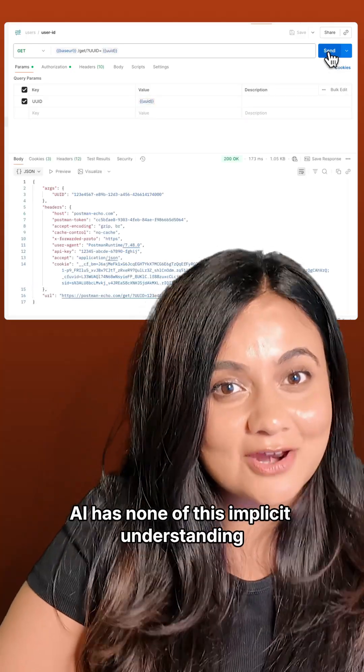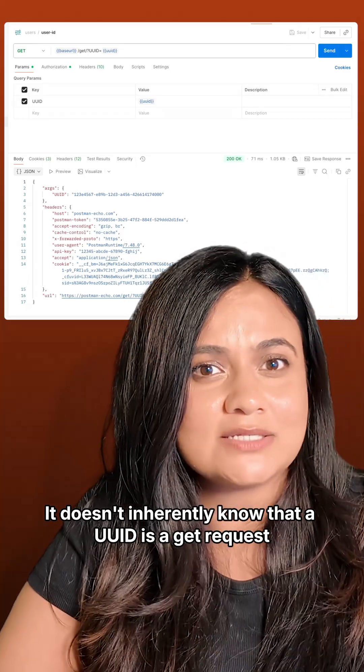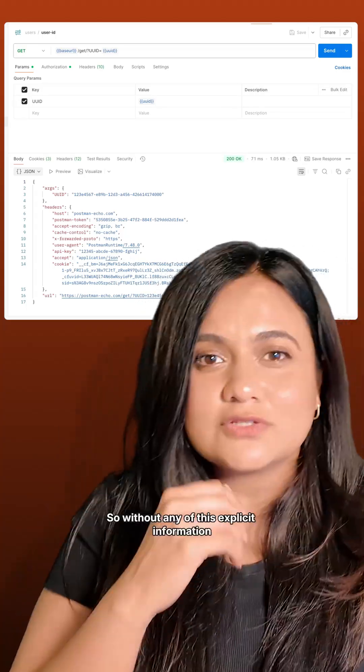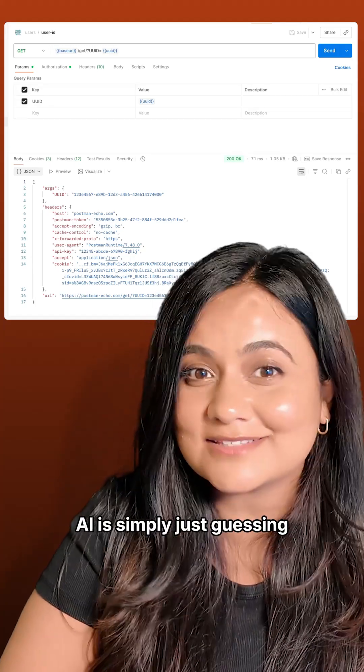AI has none of this implicit understanding. It doesn't inherently know that a UUID is a GET request. So without any of this explicit information, AI is simply just guessing.